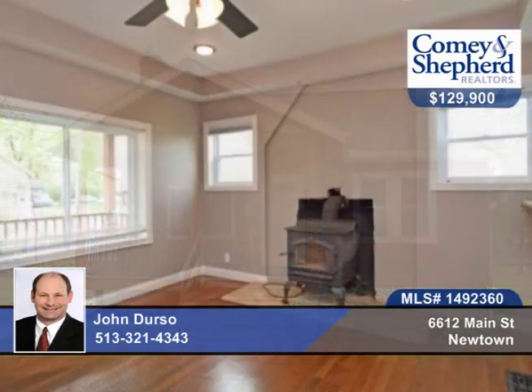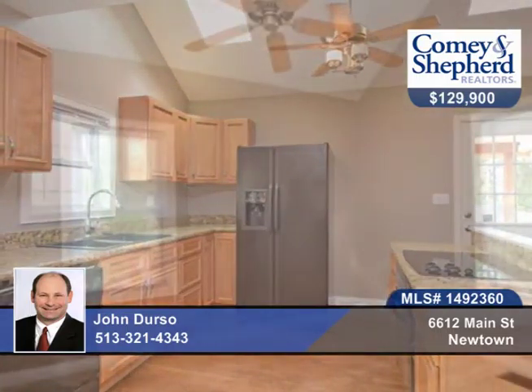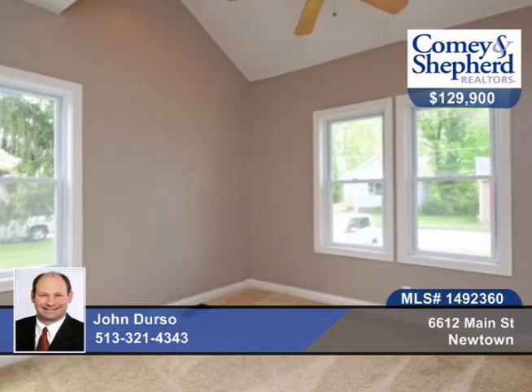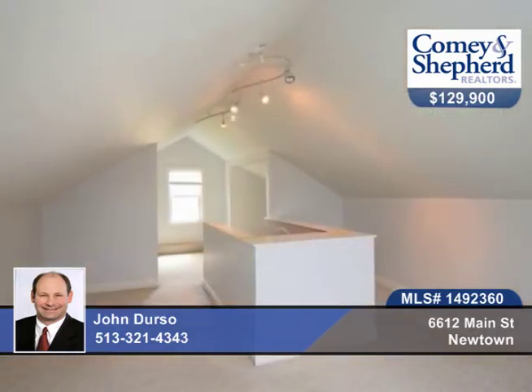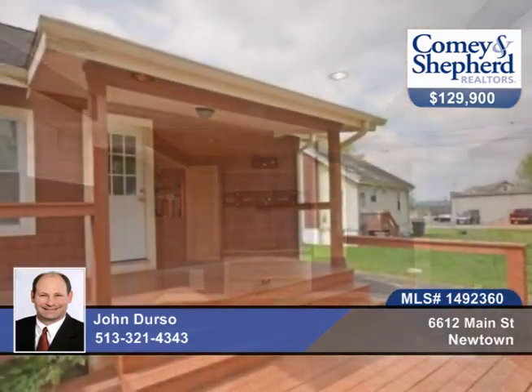This home is in exceptional move-in condition. There's an updated kitchen with granite counters and skylight, relaxing covered rear deck, finished lower level with dry bar, new paint. Right in the heart of Newtown, perfect for a buyer looking for an affordable home in move-in condition. There's also an oversized garage.